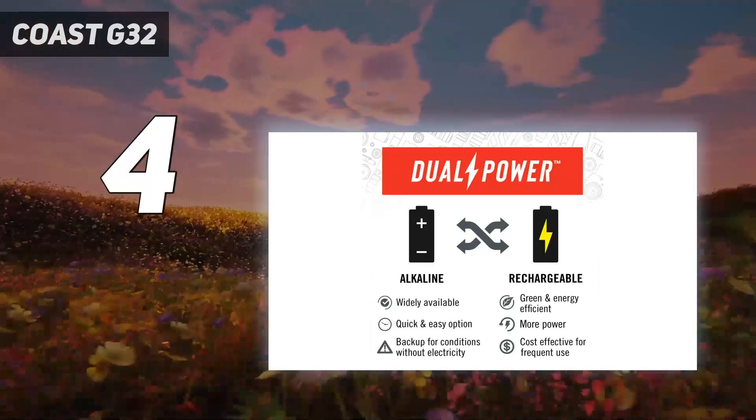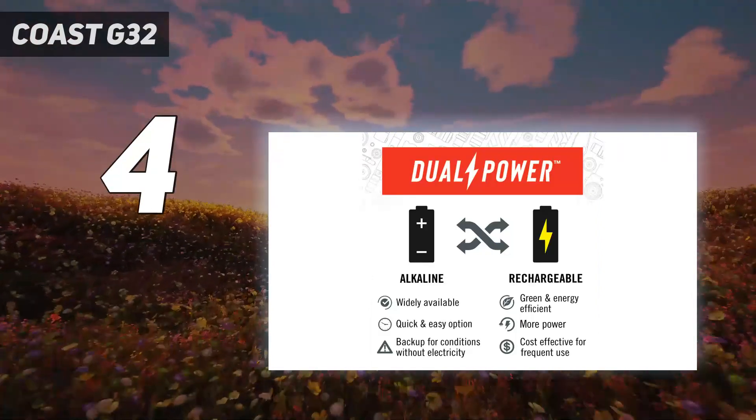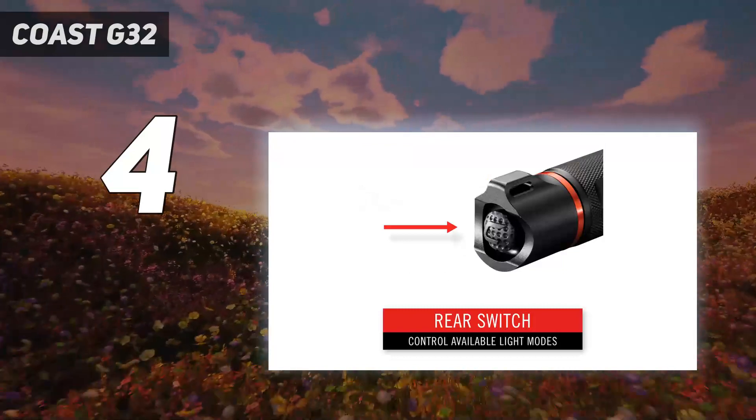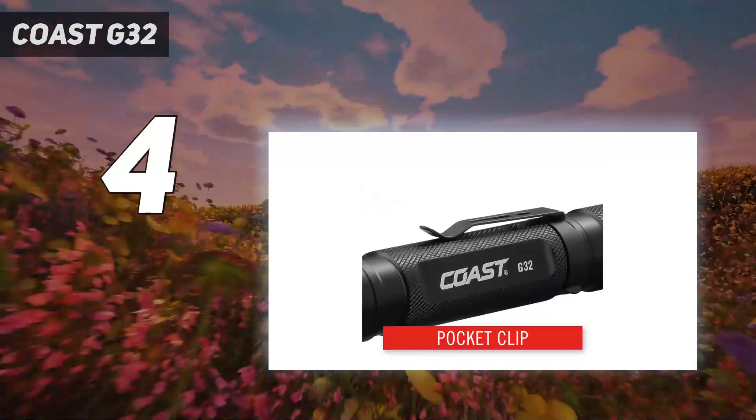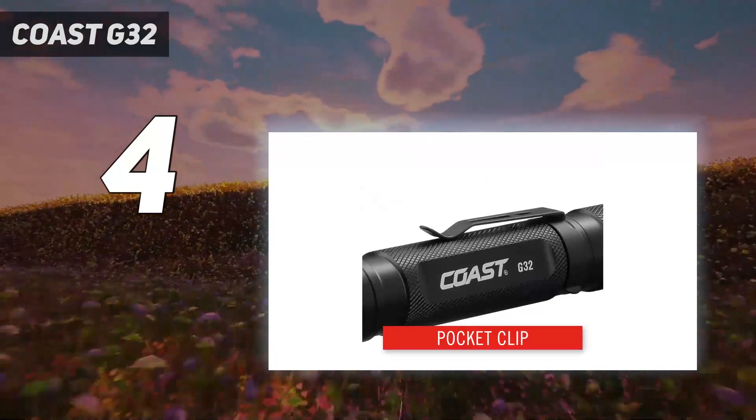It's a bit large for EDC use but will work great around the campsite or at home. If you want to upgrade it, Coast offers its ZX-555 Zithian X rechargeable battery, not included.